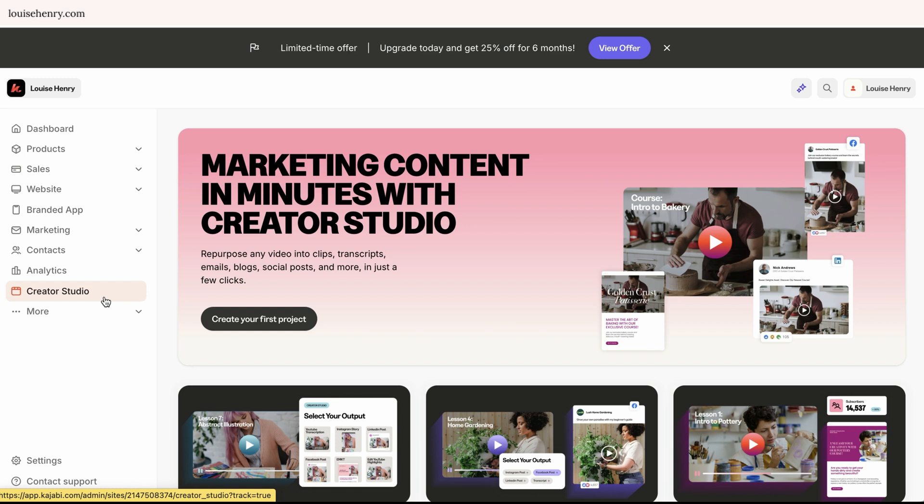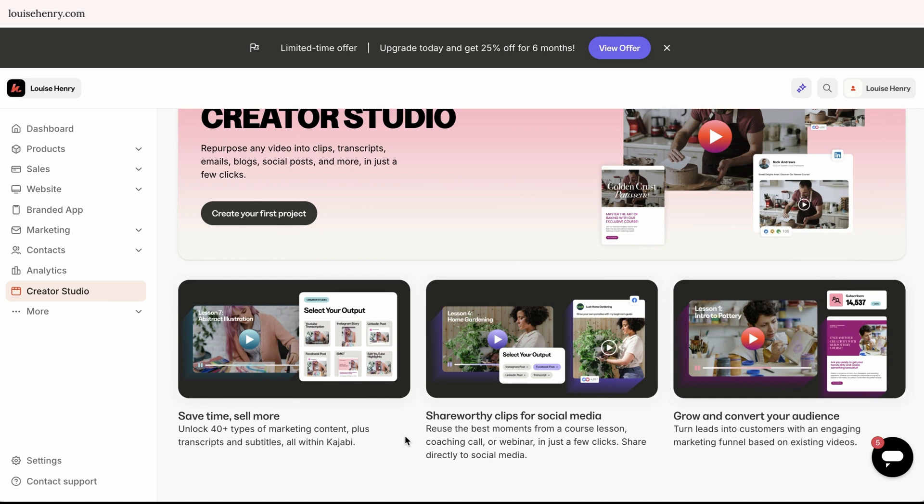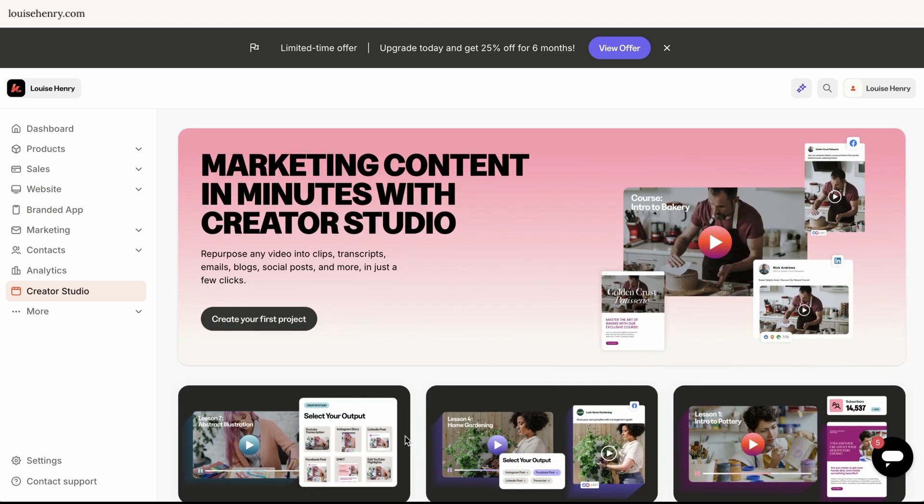Finally, we have the Creator Studio. The idea here is that you're going to be able to use AI to take a longer-form piece of content and turn it into multiple different clips and things like that, expanding your content reach. But right now, I don't think it's too strong, and I think there are other tools that can help you do this even better, like Descript. Maybe this will get stronger over time, but for now I think there are different tools you could use instead.